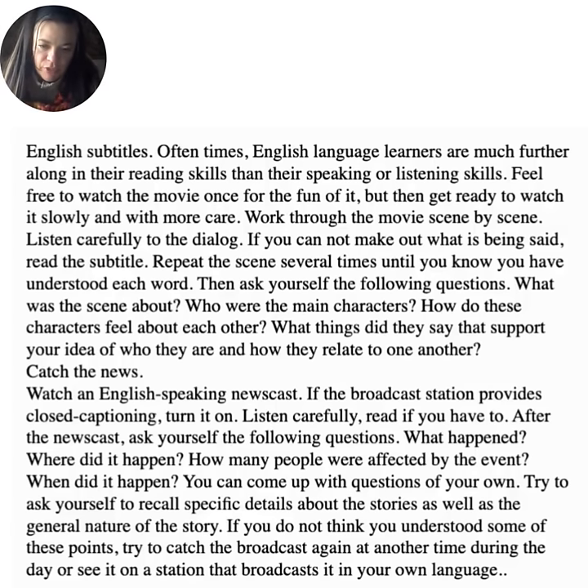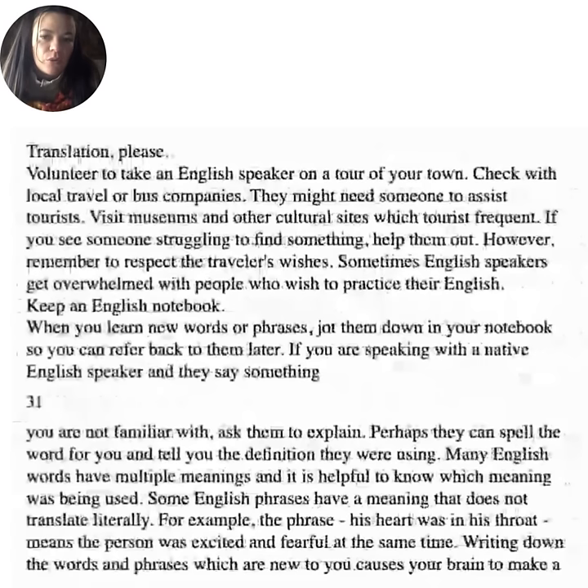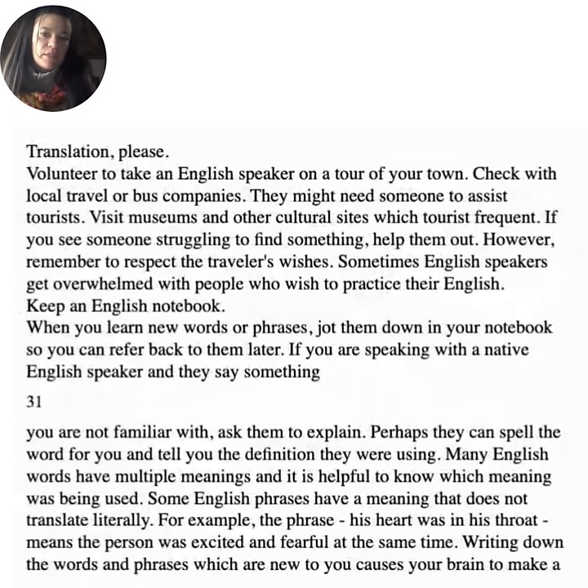Catch the news. Watch an English-speaking newscast. If the broadcast station provides closed captioning, turn it on. Listen carefully, and read if you have to. After the newscast, ask yourself: What happened? Where did it happen? How many people were affected? When did it happen? Try to recall specific details about the stories as well as the general nature of the story. If you don't think you understood some points, try to catch the broadcast again at another time, or see it on a station that broadcasts in your language. You can also volunteer to take an English speaker on a tour of your town, or check with local travel companies — they might need someone to assist tourists.